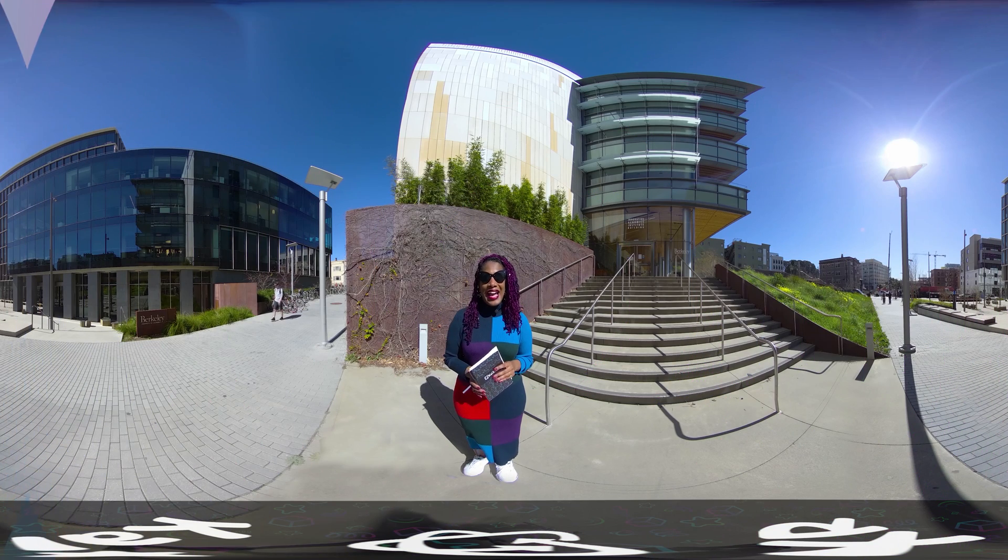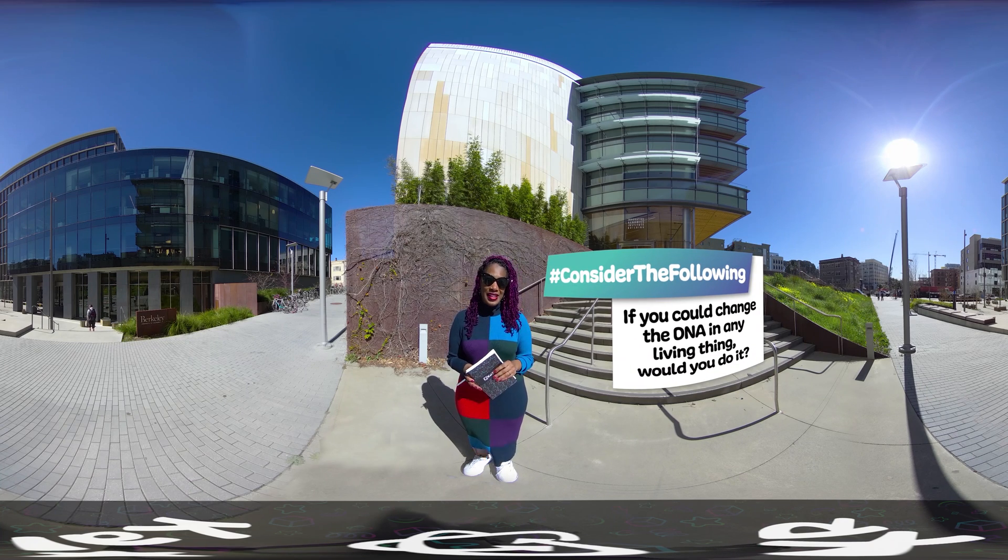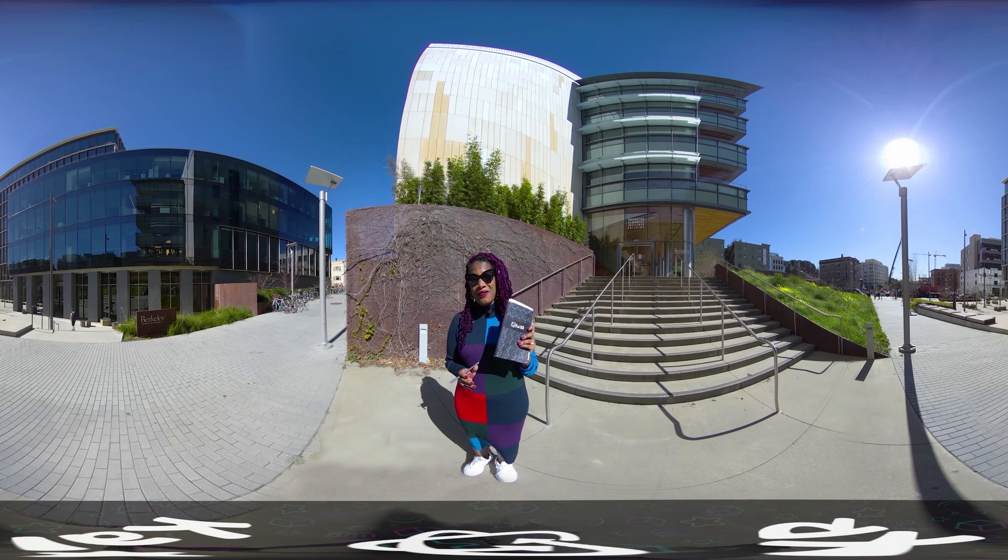Thanks for joining me at UC Berkeley as we explore the gene editing scientific breakthrough CRISPR. So, if you could change the DNA in any living thing, would you do it? If yes, what would you change and why? Be sure to seal your notes and visit UC Berkeley online or in person to learn more about how you can get into the field of biochemistry. Thanks for exploring with me, and I'll see you soon.